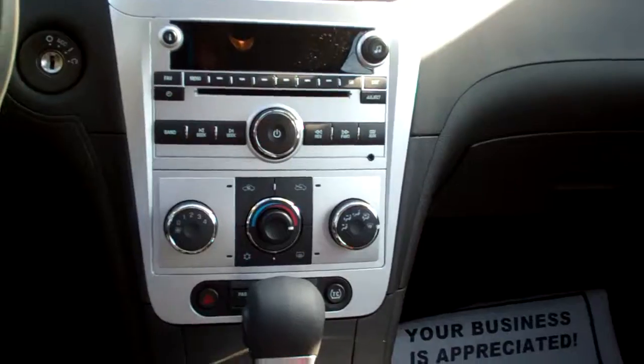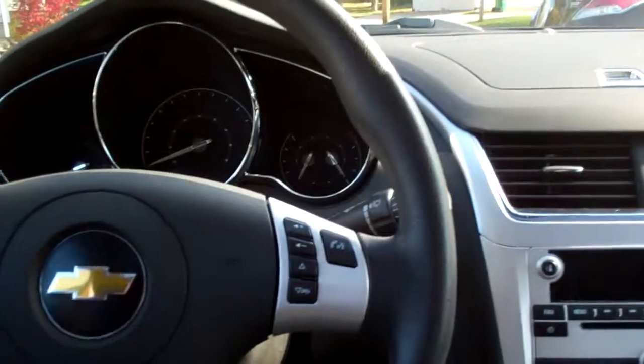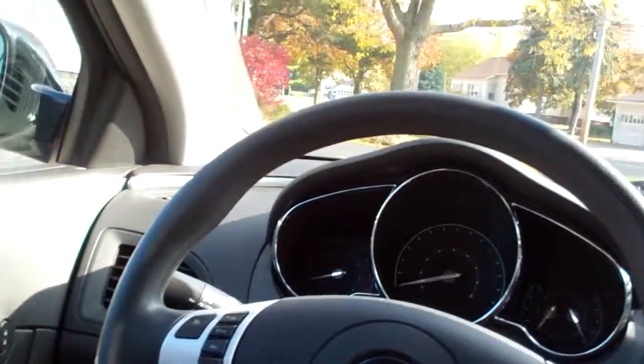There's your climate control for your heat and air, automatic shift, cup holders underneath there, nice big center armrest with storage, radio controls on the steering wheel, cruise control on the steering wheel, auto headlights, power windows, door locks and mirrors. Nice big analog gauges when the car's on — OnStar, don't forget about that.